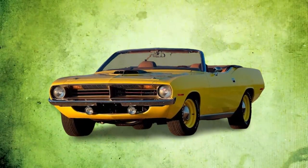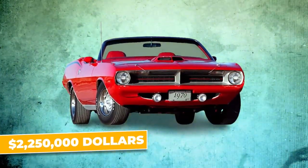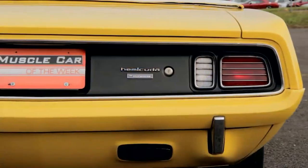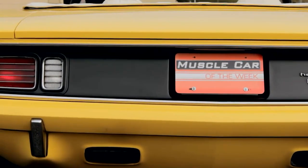The price tag? It's no surprise that one of these convertibles sold for $2,250,000. It's more than just a car — it's a piece of history, a rolling work of art, and a thrill ride all wrapped up into one unforgettable package.